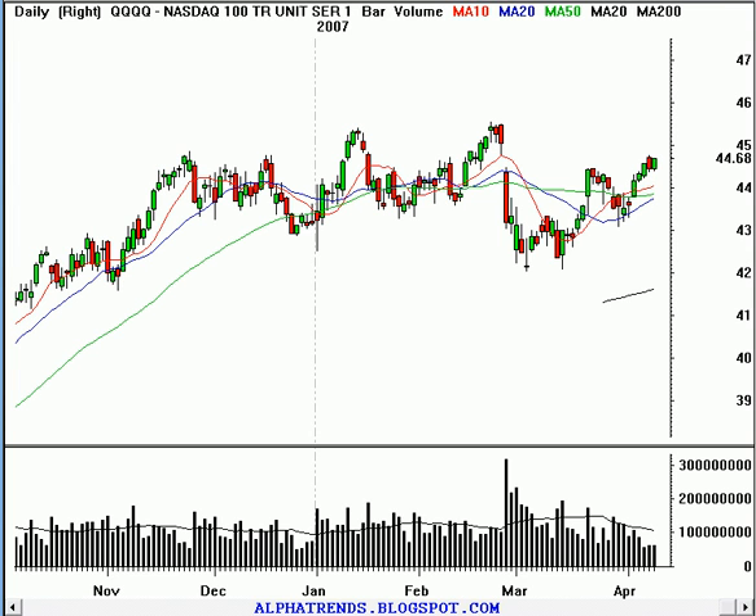Good afternoon, this is Brian Shannon from AlphaTrends Blogspot. It is Tuesday, the 10th of April, 2007, and the markets just closed. Stocks were higher once again. Semiconductors were actually the leader — they were up 1.2%, and the NASDAQ 100, the Qs, were up 23 cents, finishing with a gain of just about half a percent.